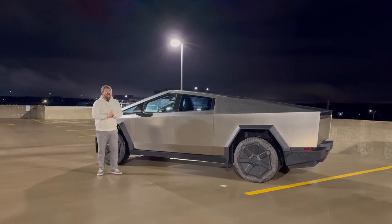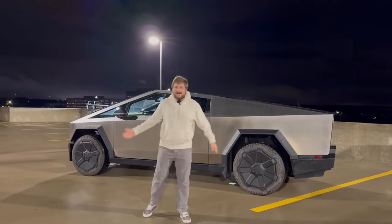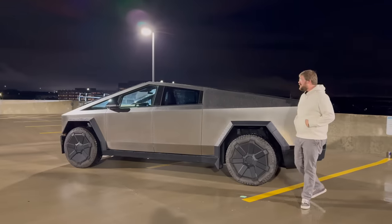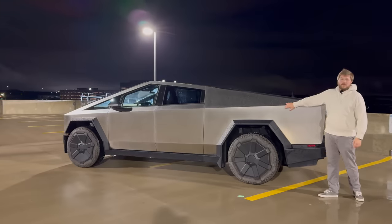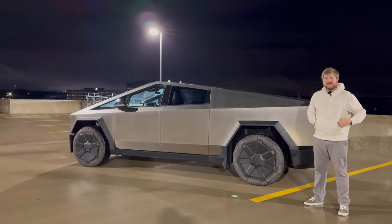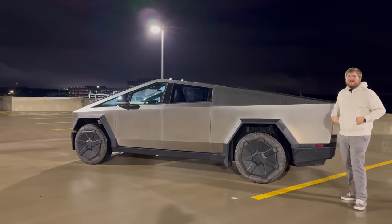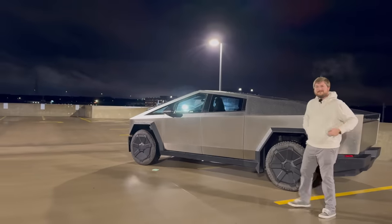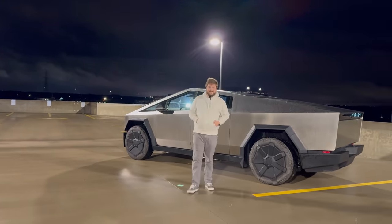Over half the people I talked to today — and we probably talked to 40 or 50 people, just being at parking lots, trying out different chargers while preparing for our video series — had never heard of the Cybertruck. It takes you a long time to get anywhere because everyone's asking about it. So many people had never heard of the Tesla Cybertruck. We must live in this bubble of automotive. Well over 50% of the people we talked to had no idea what this thing was.